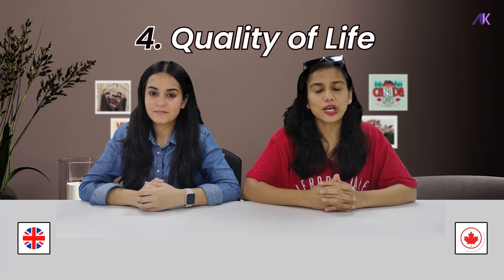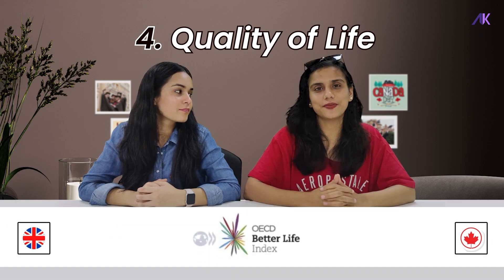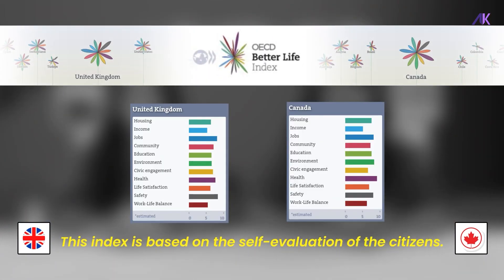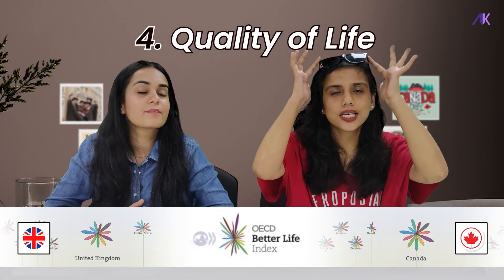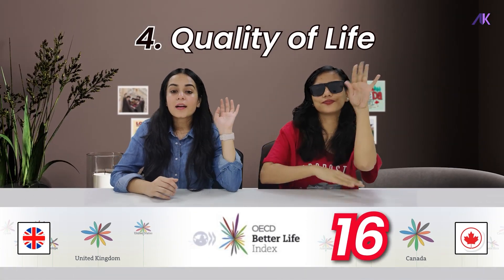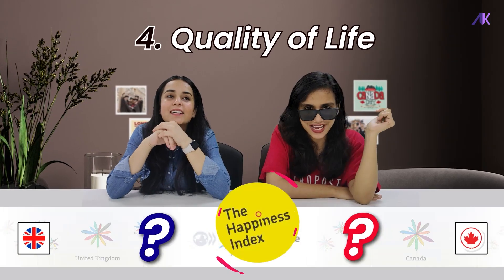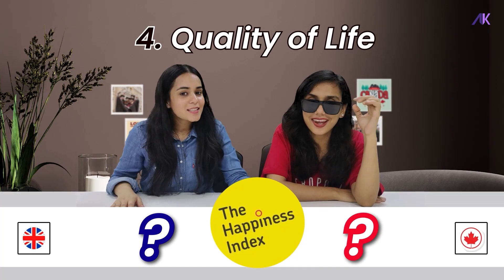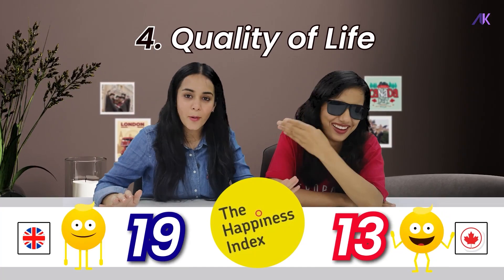To discuss quality of life, we have taken into consideration the Better Life Index by the OECD. This index is based on self-evaluation by citizens. As expected, Canada secures the 16th spot in the world, while the UK nabbed the 19th spot. What about the World Happiness Index? Canada again comes in at 13th, and the UK is not far behind at 19th.